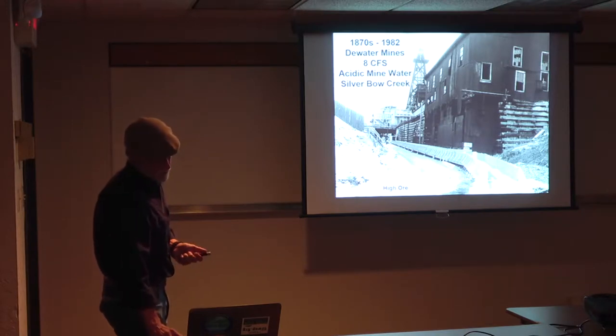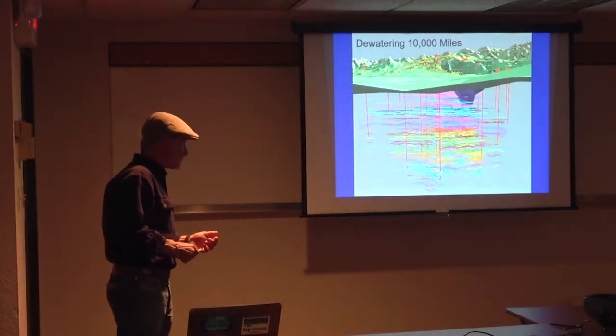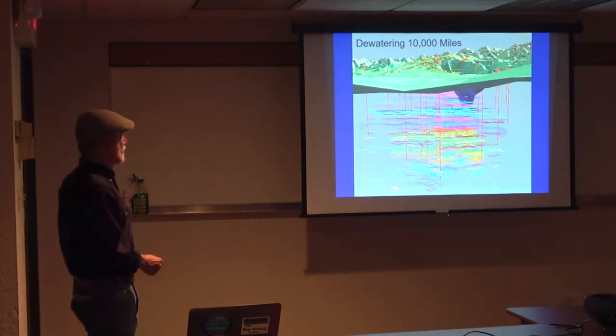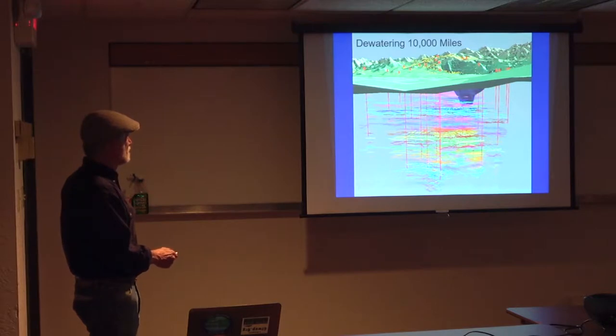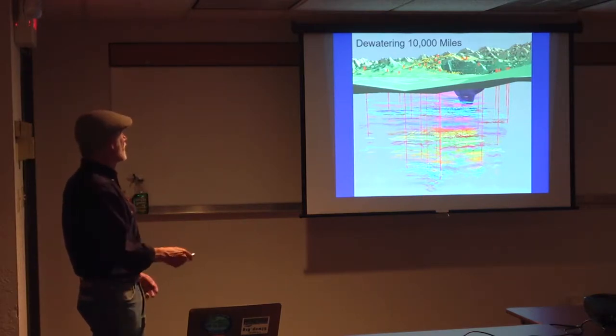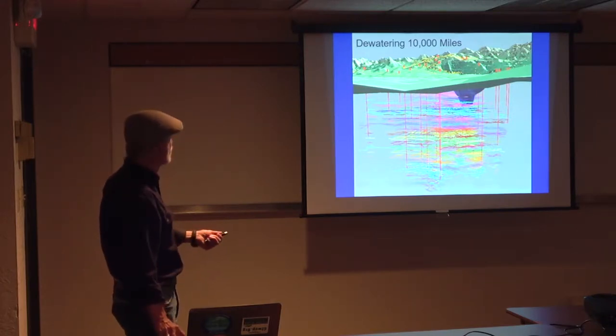This is a cross section through the 10,000 miles of underground workings. Here's the bottom of the Berkeley Pit — these red lines going down are some of the shafts. The deepest workings are about a mile deep. You get the idea of this huge deep network. It drew the water table all the way down.